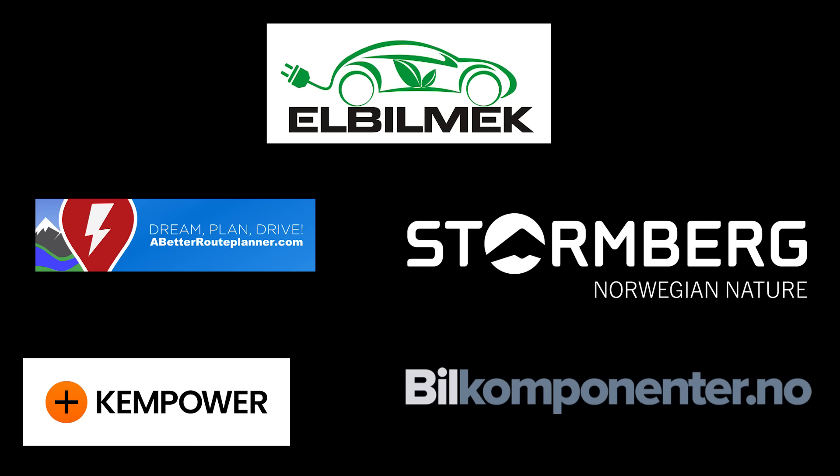This video was brought to you by Elbilmerk, Abedur Planner, Storrenberg, Kempower and Bilkomponenter.